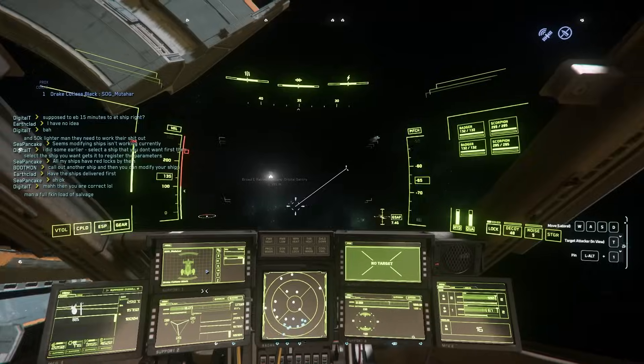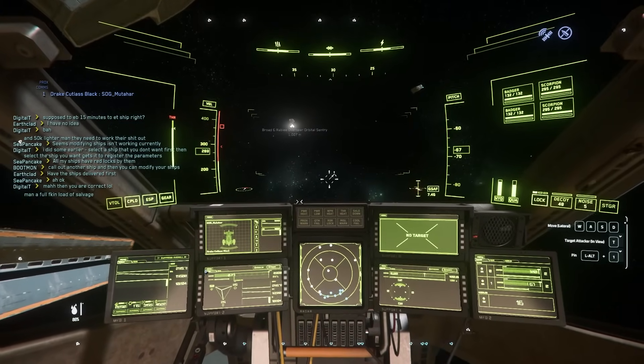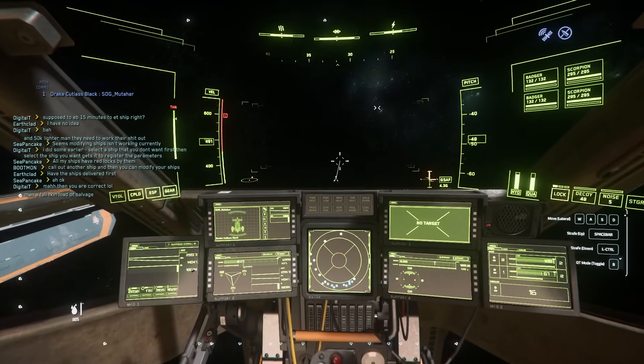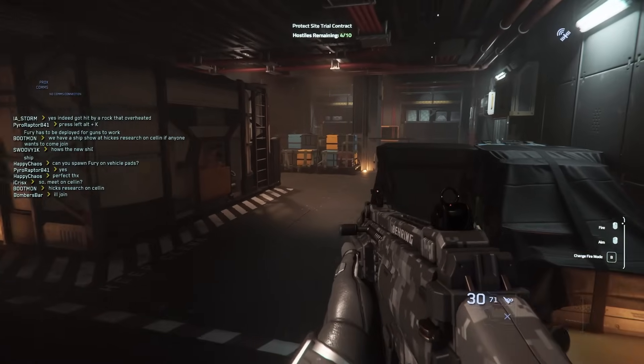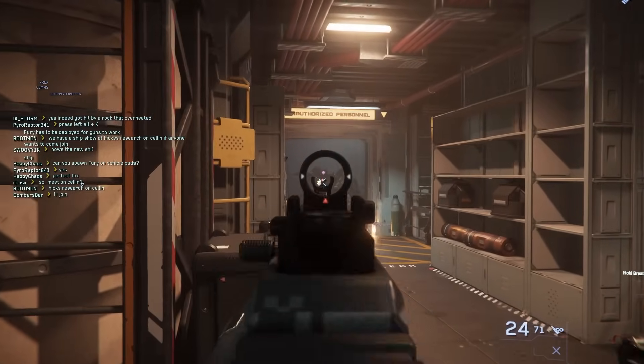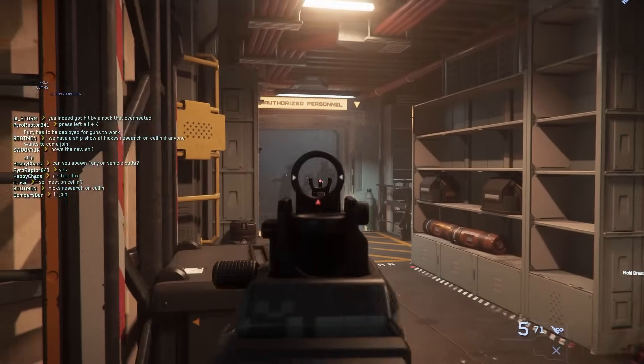Star Citizen is a space simulator exclusively for the PC that is beyond just a space simulator. It is an ability for you to create a new life and live amongst the stars. The best way to describe Star Citizen is this game is effectively life — it's not just your average MMO where you get into a few character classes, some gameplay loops, and raid a few dungeons. This game is meant to replace life itself.